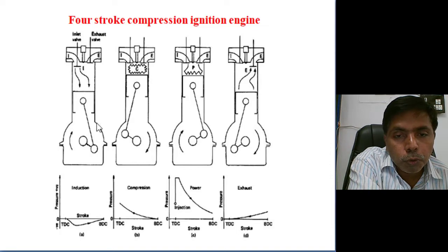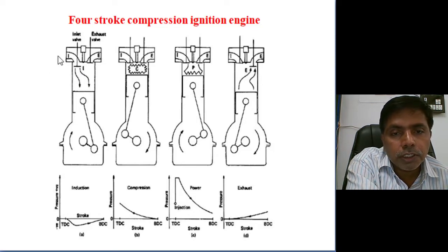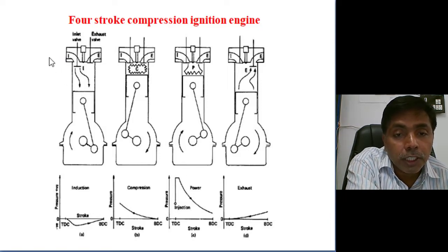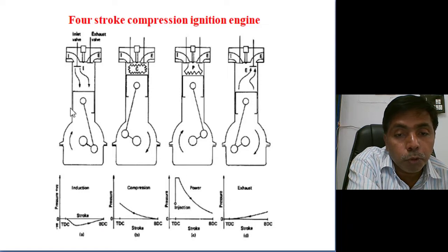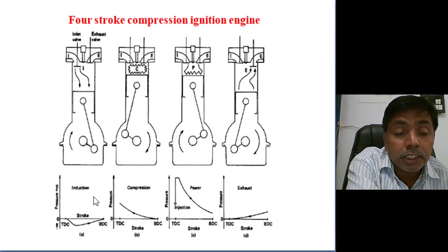While the piston moves to BDC, the pressure inside the cylinder almost reaches ambient pressure and ambient temperature. Initially, the piston movement creates low pressure, and due to this low pressure, suction of air only — in the CI engine, only air is taken in during the suction stroke. Once the piston reaches BDC, one stroke is completed and the suction process is complete.